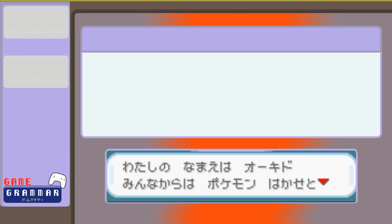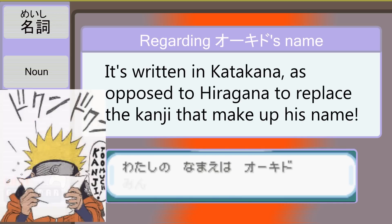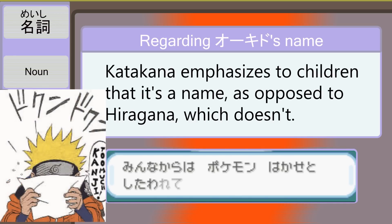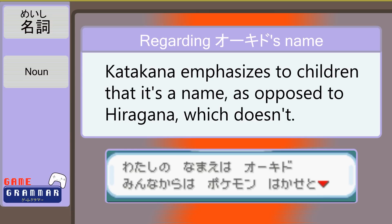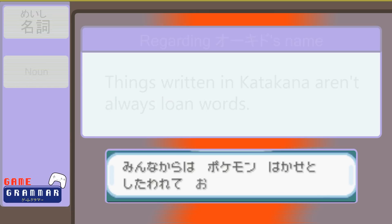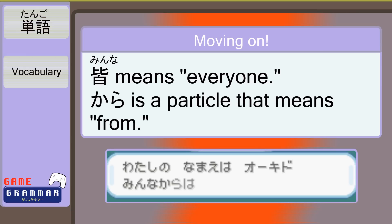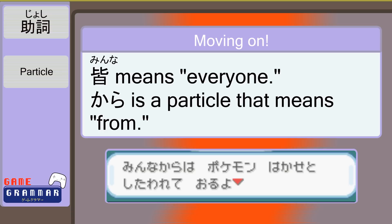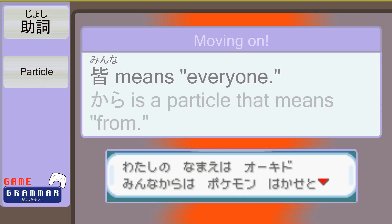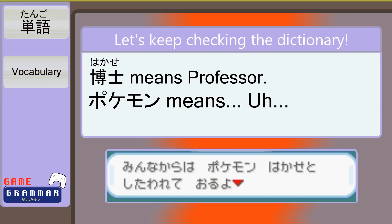Notice that even though it's a Japanese name, おきど is written in katakana. This is because kids can't read kanji, and katakana helps signify that it's a name, not a word. Remember, katakana isn't always English loanwords. みんな means 'everyone,' and から is another particle meaning 'from' — both in a literal 'from a place' sense, and also a more figurative 'from so-and-so' sense. ポケモン博士 is pretty straightforward: Pokémon professor.